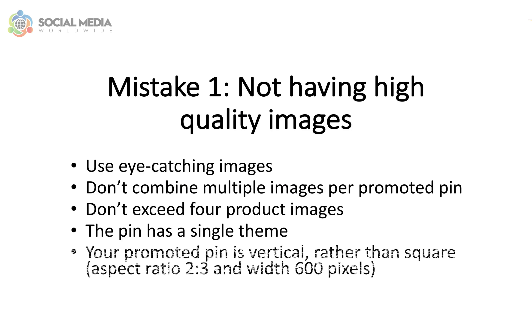The size of your pin is as important as the quality of the image. Make sure your promoted pin is vertical rather than square. The aspect ratio, for example, could be 2 by 3, and the width of your pin should be a minimum of 600 pixels. A pin that is 600 by 900 pixels is usually a perfect size.